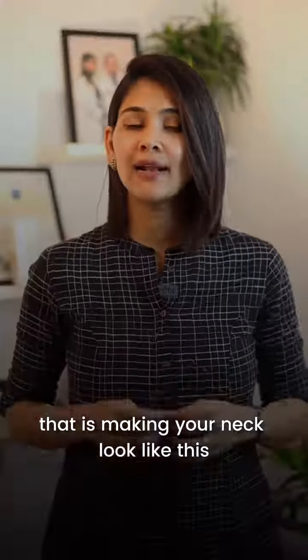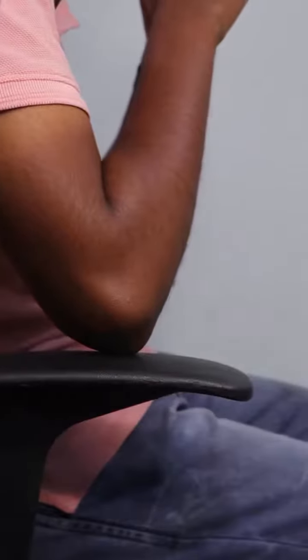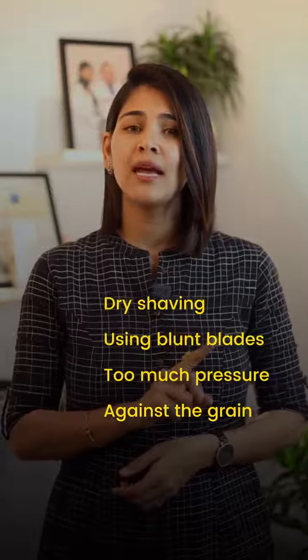Are you wearing thick chains like this that is making your neck look like this? Are you sitting like this that is causing more friction and pressure on the skin of the elbows and making it look like this? Or are you shaving using wrong shaving techniques like these that is making your underarms look like this?